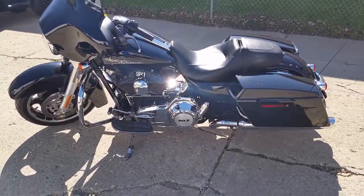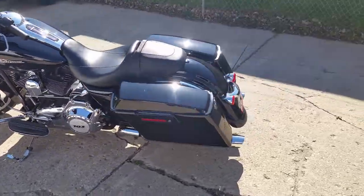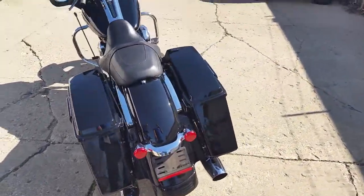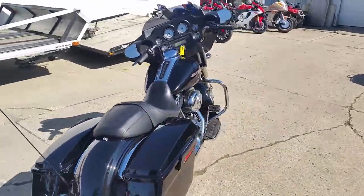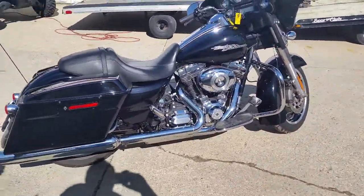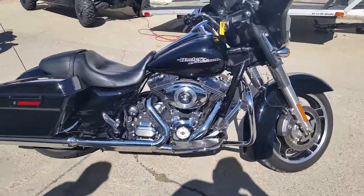Hey guys, Chad and Andrew here doing another video on some of our Harleys. We got a 2012 Harley Davidson Street Glide — it's got a 103 cubic inch motor in it, comes in vivid black, and this thing's got tons of chrome. You can get out and cruise on this thing for $249 dollars a month.